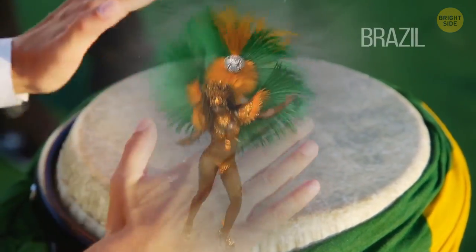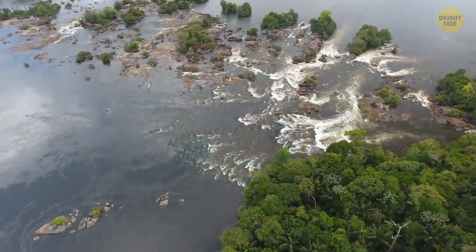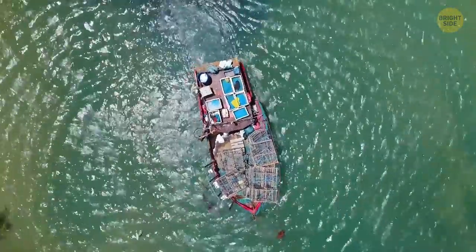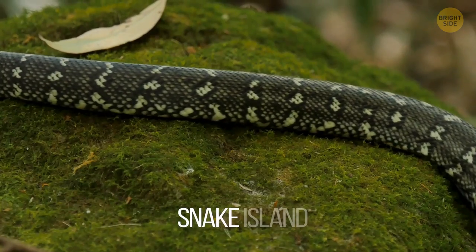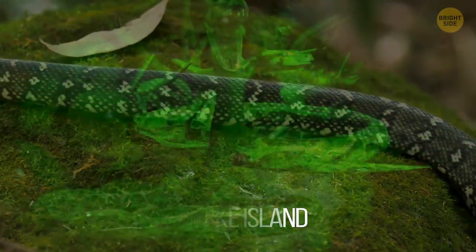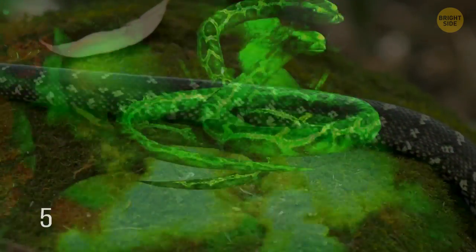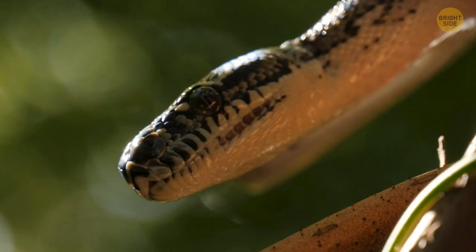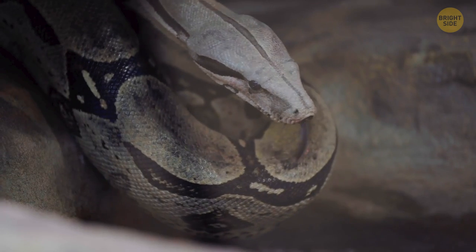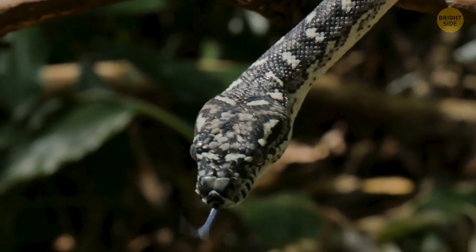Our next stop is Brazil, almost 93 miles from the center of São Paulo. That's where you can find an island that's almost impossible to get to. But if you succeed, you're unlikely to leave it. It's called Snake Island. There's no other place on the planet with such a high concentration of snakes. According to researchers, there are about 5 snakes for every 10 square feet of land. They are the only owners of the island, since no other animals can survive among them. The snakes there are one of the most venomous species in the world — the golden lanceheads.